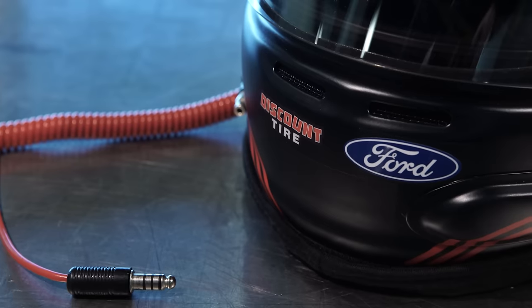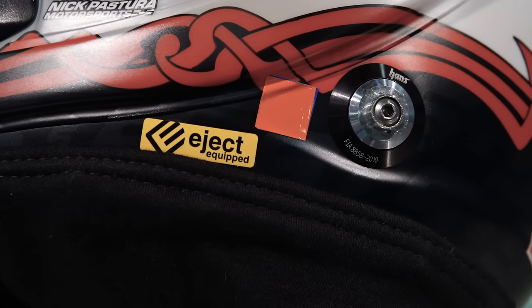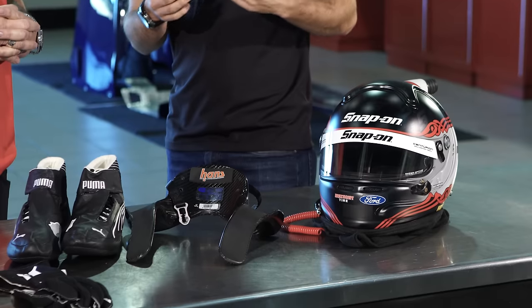We also have our radios inside of it so we can communicate to our crew. We have the eject system inside of it, which is basically an airbag on top of your head. And if you get in a bad accident, the airbag will expand and lift your helmet off your head instead of pulling it off. Hopefully we never have to use this stuff, but it's nice to have it just in case.